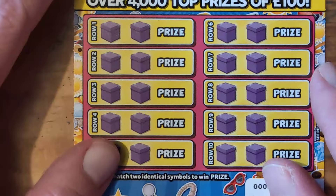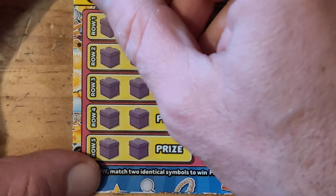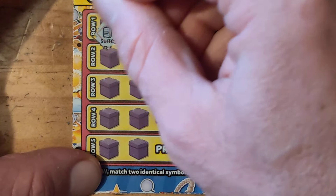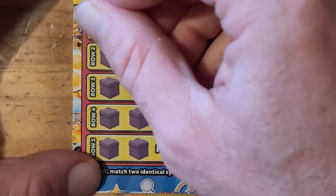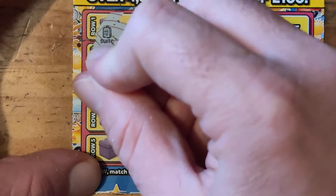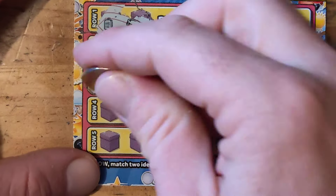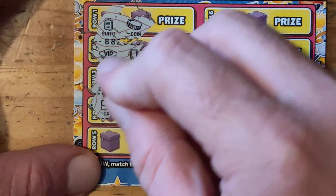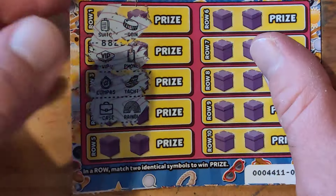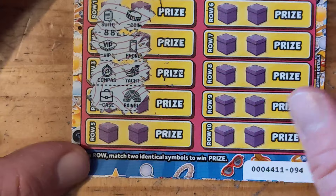Let's do this. We've got a suitcase and a coin, VIP, phone, compass, yacht — and they're quite straightforward. It was nice with the other ones because you had like a win-all, but this one you don't.